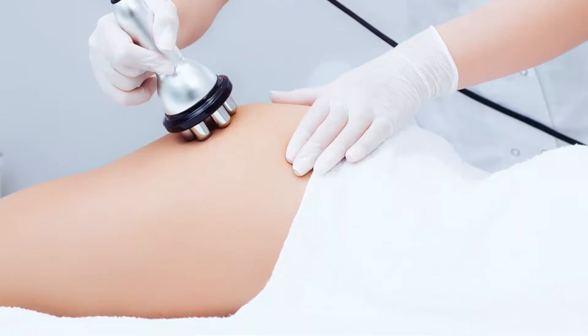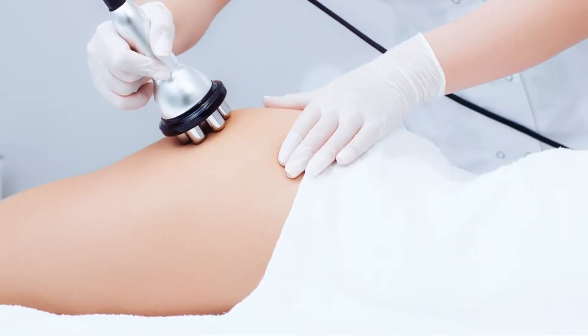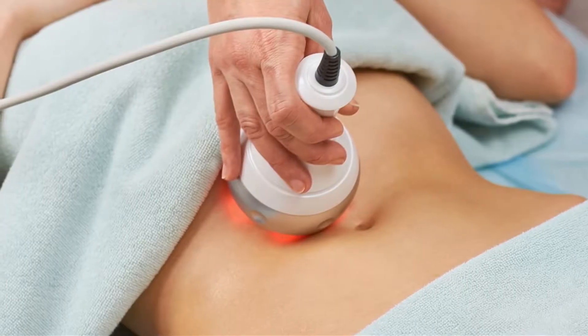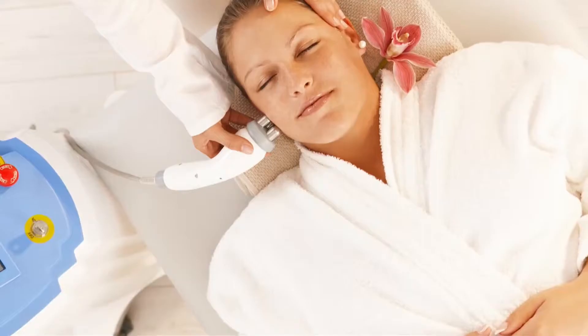When we apply that energy to the skin, the main target is water. Water has polarity, so when the water molecules see that vibrating energy, they try to imitate it. When that happens, the water gets warm and heats the tissues around it — usually the collagen molecules — so the collagen molecules get warm to the point of being a little too warm, and some of them become denatured, at around 55 degrees centigrade. The surface of the skin is usually 40 degrees at that moment.